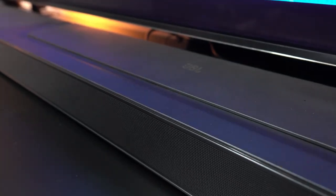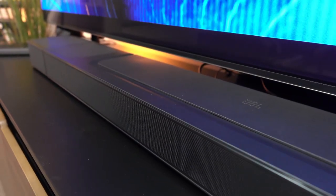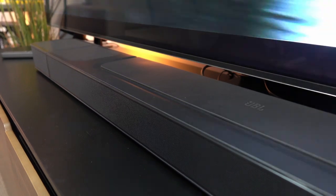So the Bar 300 is five channels, the Bar 500 is 5.1 — that extra 0.1 being the subwoofer. You're paying $749 for the 5.1 surround, and a little bit of extra power because you're talking about a 590-watt system.